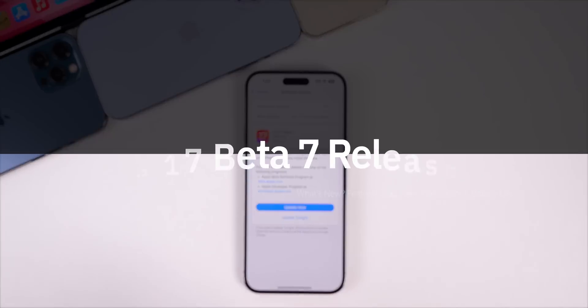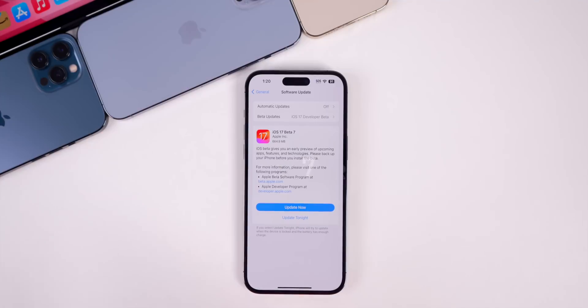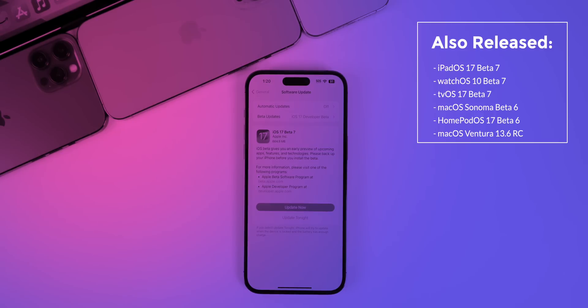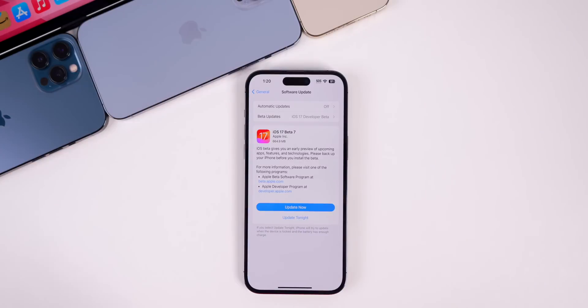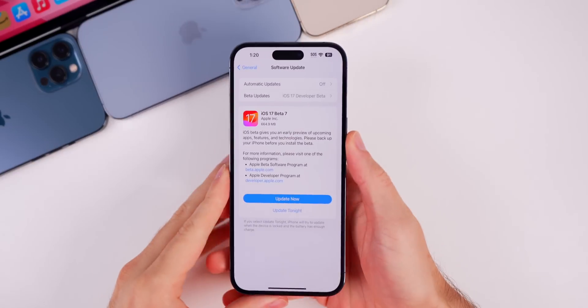Today Apple released iOS 17 Beta 7 to registered developers and soon to public beta testers, just one week after the release of beta 6. Along with this update, Apple also released beta 7 for iPadOS 17, watchOS 10, and tvOS 17. Apple also released macOS Sonoma beta 6, HomePod OS 17 beta 6, and macOS Ventura 13.6 RC — so a lot of releases today, but in this video we are focusing on iOS 17 beta 7.